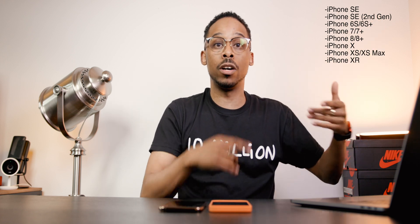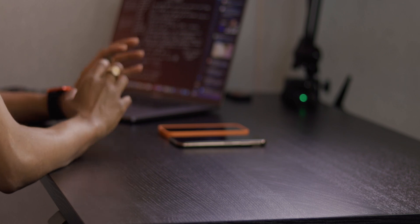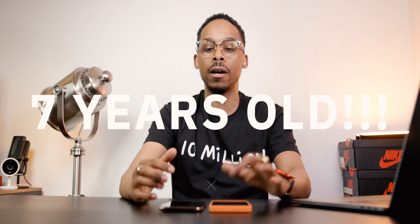Before I jump too far in, let's talk about compatibility. I'm using an older iPhone XS Max, but iOS 15 is compatible even older than that — the original iPhone SE, the recent iPhone SE, all the way back to the iPhone 6s and 6s Plus. So iPhone 7, 7 Plus, 8, 8 Plus, X, XS, XS Max, 11, 12, and eventually the 13. Apple is supporting devices up to seven years old, which is why I always speak about the longevity of Apple devices.